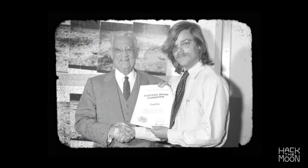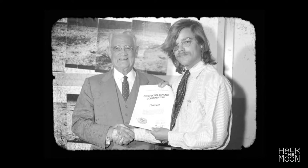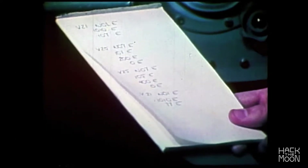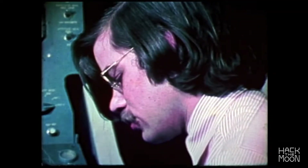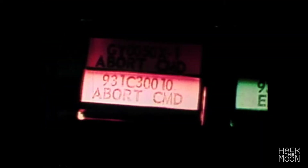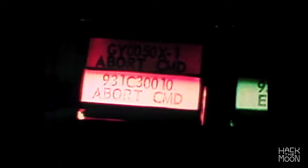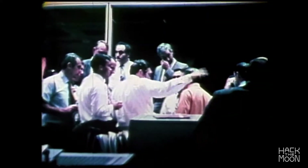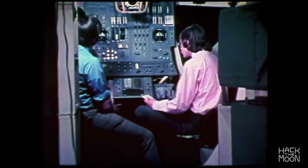Software engineer Don Eyles at Draper, formerly the MIT Instrumentation Lab, had written code to recognize the switch but needed to figure out a way to get the software to ignore it. If the abort switch were to short circuit during the landing, the mission would be ruined. Eyles worked through the night to write code to trick his own software into ignoring the abort message and avoid disaster.